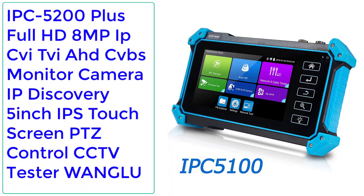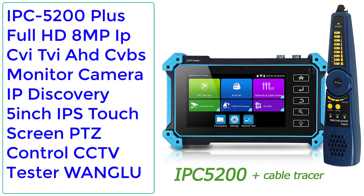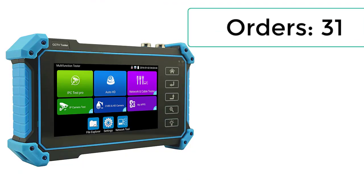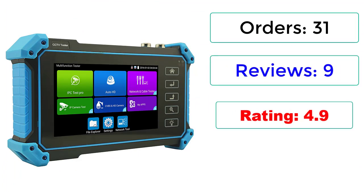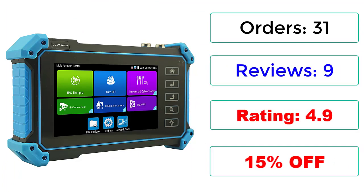Number 3: IPC 5200 Plus Full HD 8MP IP, QI, TVI, AHD, CVBS Monitor Camera IP Discovery, 5-inch IPS Touchscreen, PTZ Control CCTV Tester by WANGLU. Orders: 31 Reviews, 9 Rating, 4.9 stars, 15% Off.